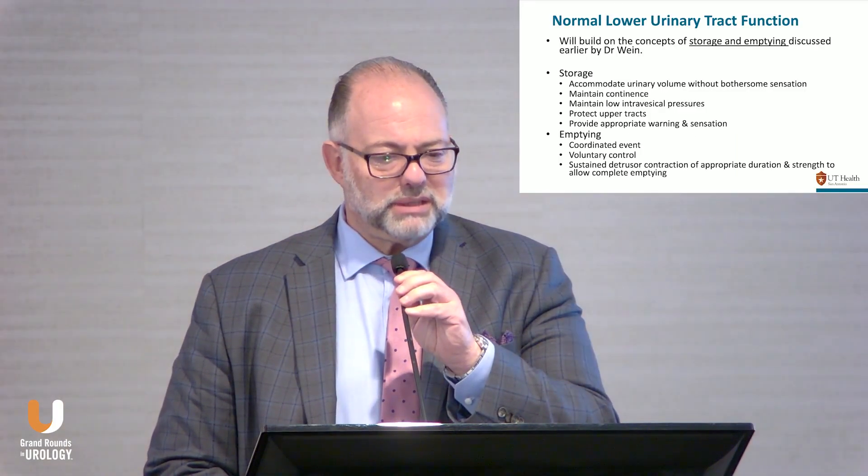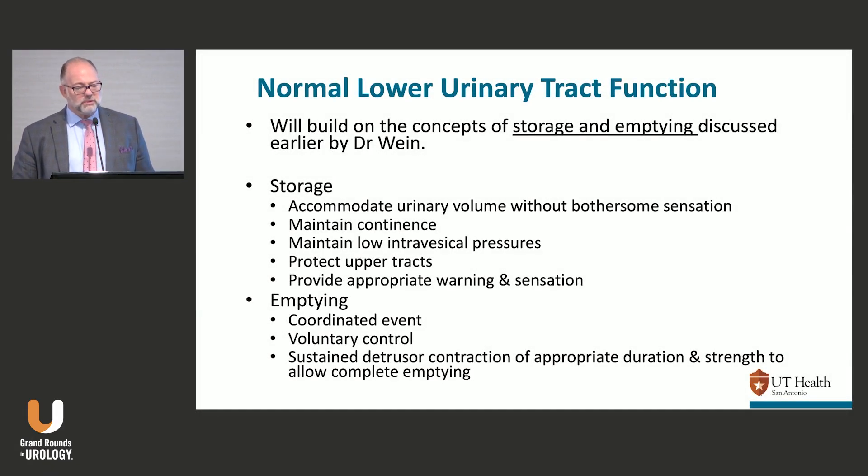Urodynamics review. This was titled Urodynamics 101. This is usually like an eight-hour day — I know everybody does full lectures and is trying to get this one in. So let's go back to building on the concepts that Dr. Wien introduced earlier about this storage and emptying problem.